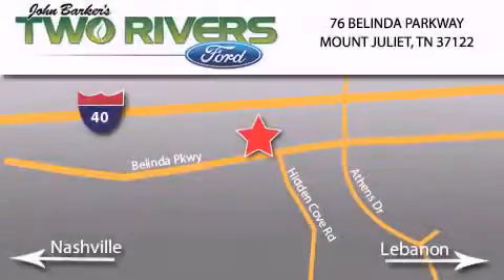Two Rivers Ford is located at 76 Belinda Parkway, I-40 exit 226 Mount Juliet Road at Providence. Our goal is to exceed all of your expectations to ensure that you'll return for future visits.